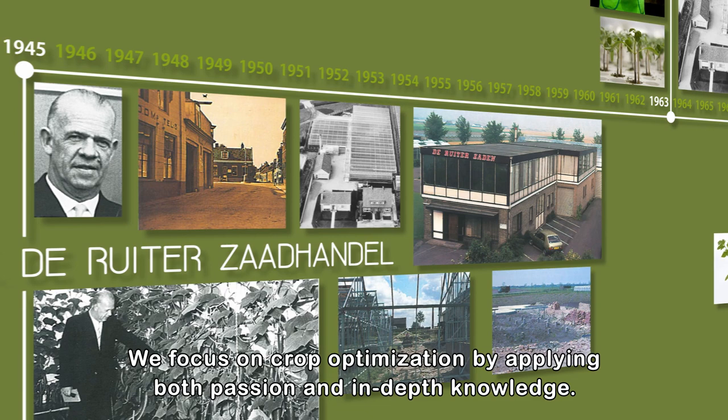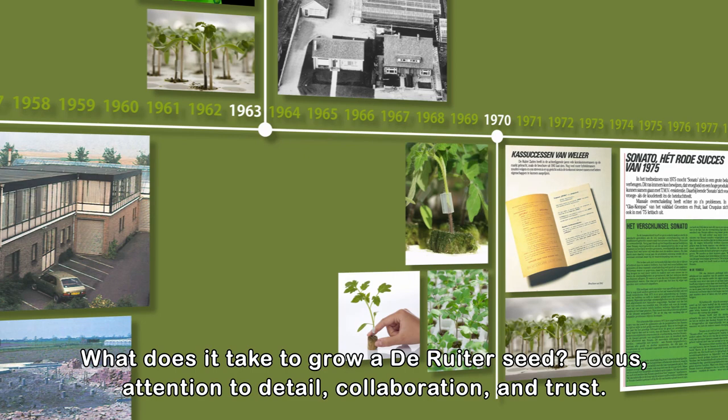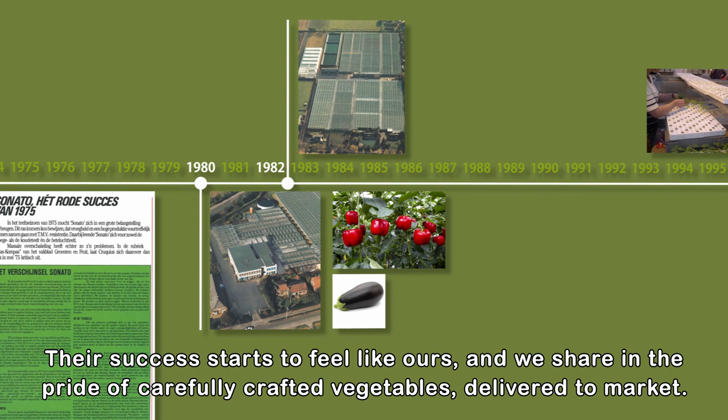We focus on crop optimization by applying both passion and in-depth knowledge. That is what growers expect from de Reuter and that is what we make happen. What does it take to grow a de Reuter seed? Focus, attention to detail, collaboration, and trust. Because when we are fully committed to our growers, something extraordinary happens — their success starts to feel like ours and we share in the pride of carefully crafted vegetables delivered to market.